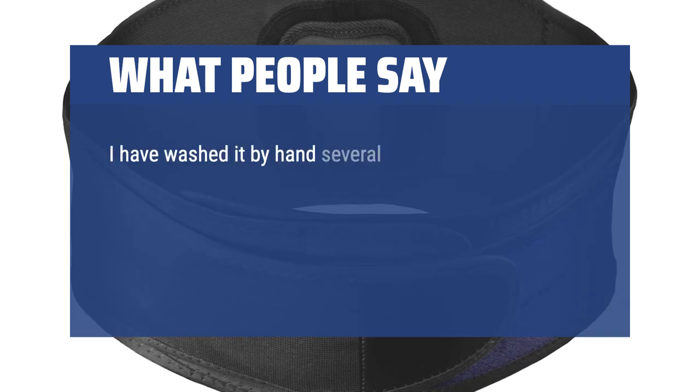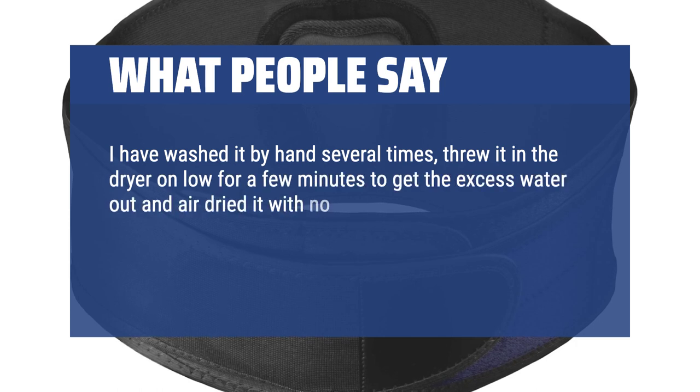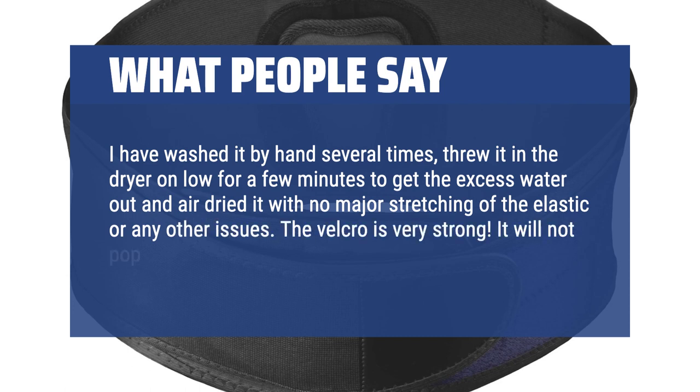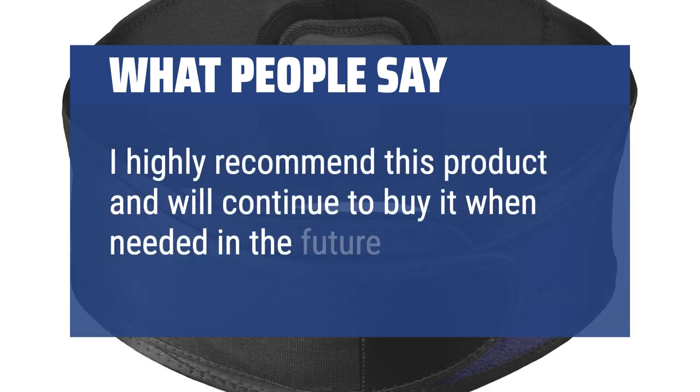I have washed it by hand several times, threw it in the dryer on low for a few minutes to get the excess water out, and air dried it with no major stretching of the elastic or any other issues. The velcro is very strong — it will not pop open while wearing. I highly recommend this product and will continue to buy it when needed in the future.